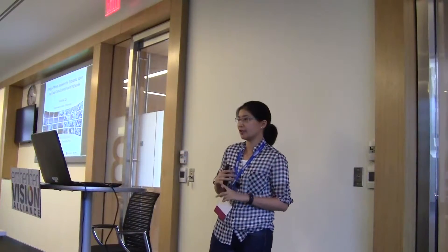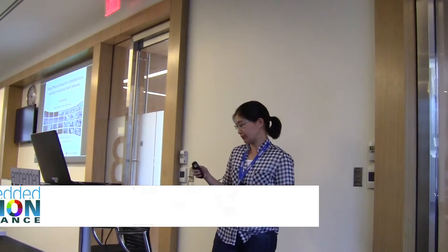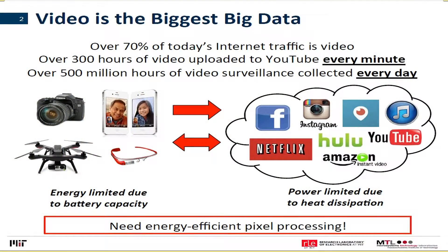I lead the Energy Efficient Multimedia Systems Group at MIT. We look at dealing with large, high-dimensional data in an energy-efficient manner. I'll motivate what we focus on. In our opinion, video is the biggest form of big data.